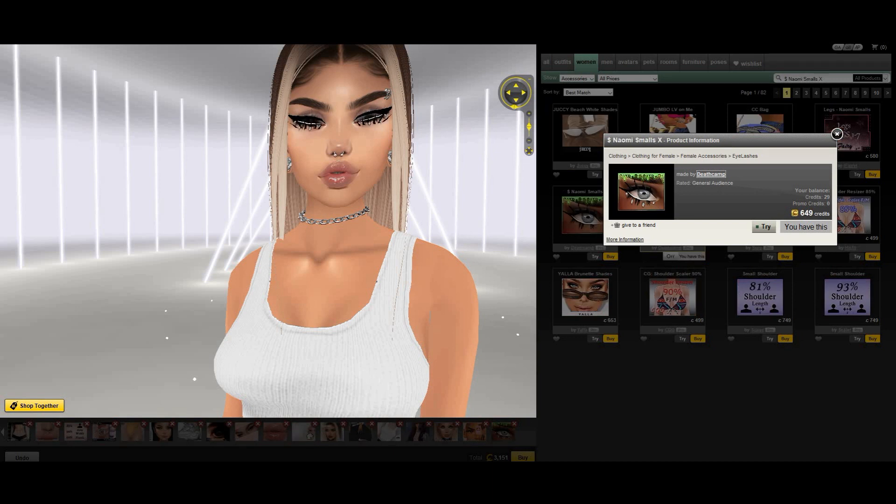So then by Death Camp, I have these Naomi Smalls — these are bottom lashes with little gems on them. I keep the other lashes on, and it's really pretty. You can combine them with just top lashes and a white waterline, and the gems look so pretty.